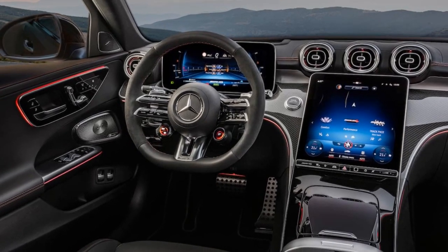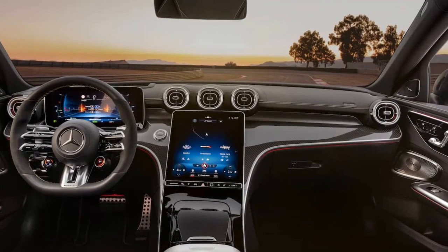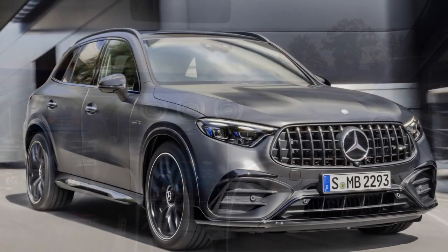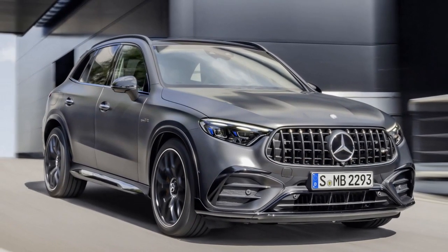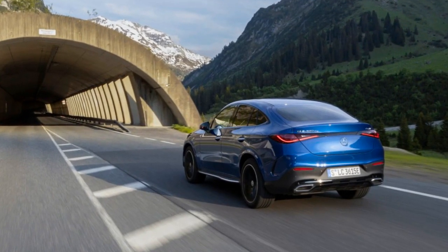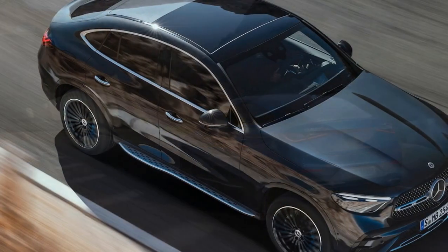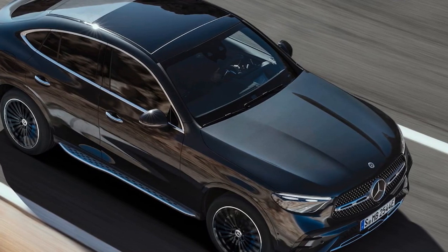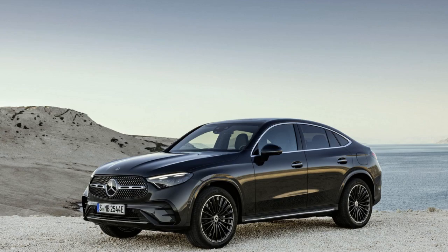3. Advanced technology — the vehicle is equipped with the latest MBUX infotainment system and a suite of advanced driver assistance features, enhancing convenience, safety, and connectivity. 4. Powerful engine options — the GLC Coupe offers a range of engine choices, including hybrid and AMG variants, catering to various driving preferences and performance needs. 5. All-wheel drive — the 4MATIC all-wheel drive system ensures excellent traction and stability, particularly in adverse weather conditions.